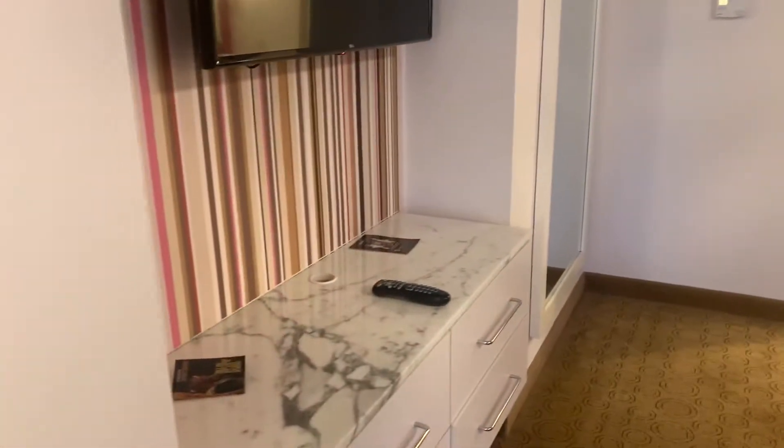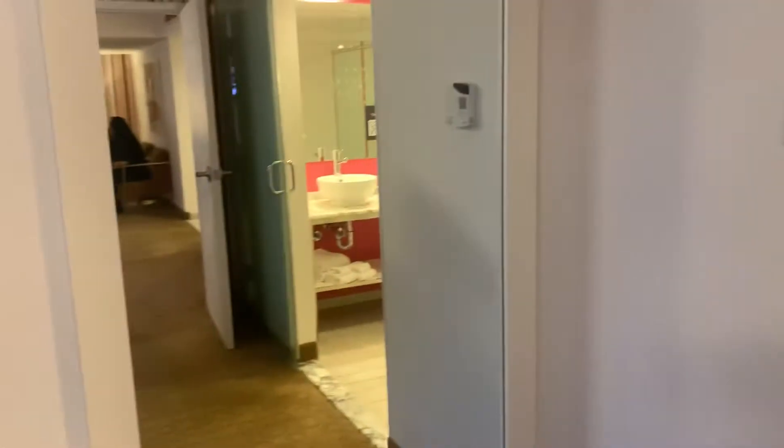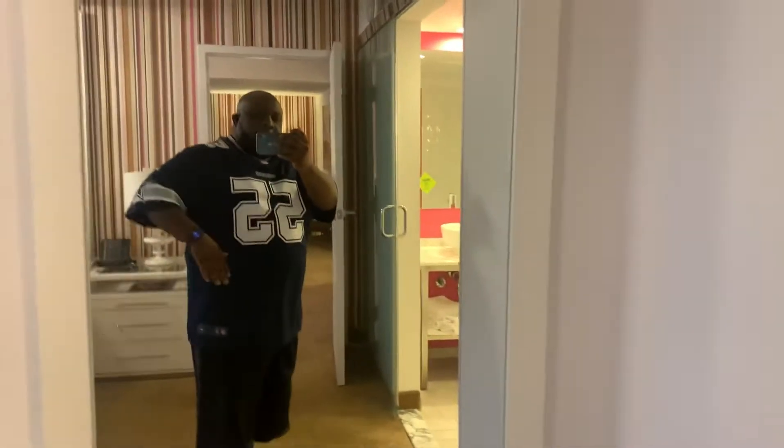It's a closet with your luggage rack and hangers and stuff. Safe. Got another TV in here. Some more drawers. Got a nice full-size body mirror, because I'm full-size bodied.